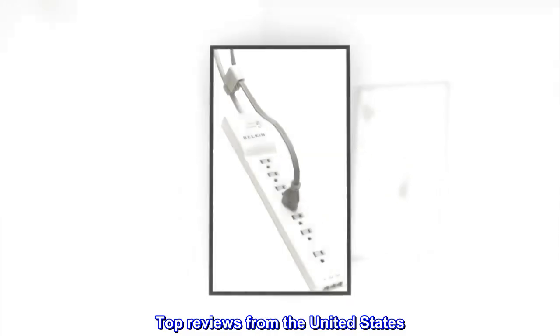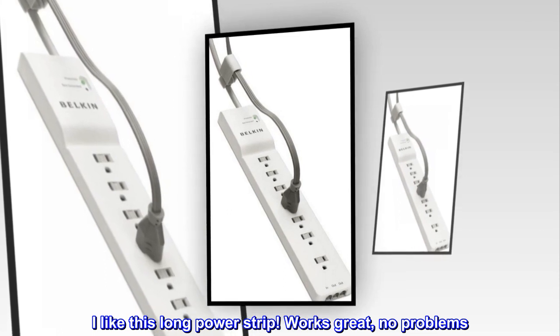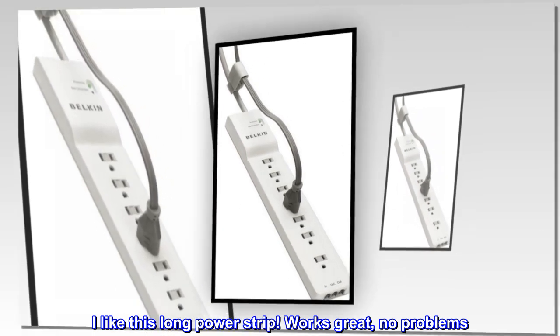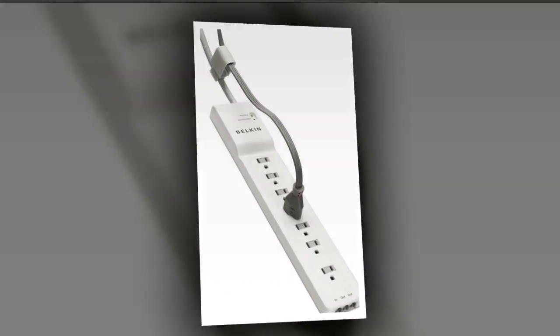Top reviews from the United States. Very good. I like this long power strip. Works great, no problems. We'll buy another one soon. Highly recommend.